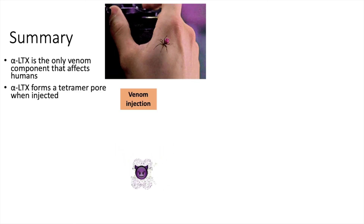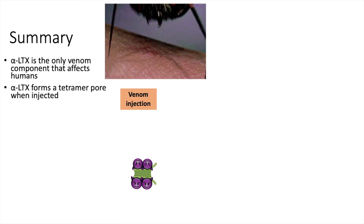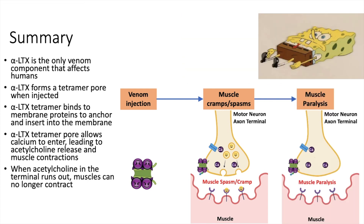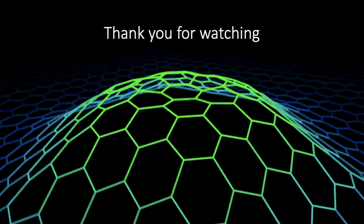In summary, alpha-latrotoxin is the component of black widow spider venom that can affect humans. When injected, four latrotoxin peptides come together to form a tetramer pore with a hole in the center big enough to allow calcium ions to pass through. The latrotoxin binds proteins at the axon terminal of the neuromuscular junction and becomes inserted into the membrane. This hole allows calcium to trigger constant acetylcholine release, leading to constant contraction that manifests as muscle cramps and spasms. The constant release of acetylcholine eventually leads to acetylcholine depletion in the axon terminal, which prevents any muscle contraction and results in muscle paralysis. Thank you for watching. You can find links to the sources of all the information I used in this video in the description below.